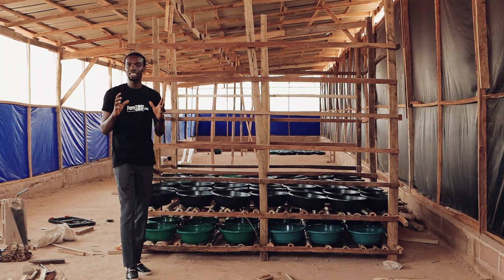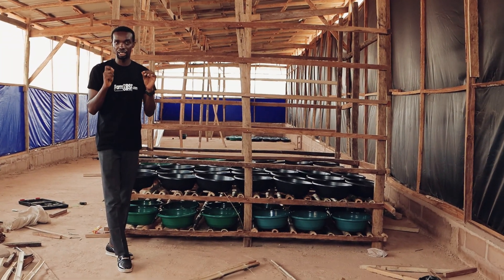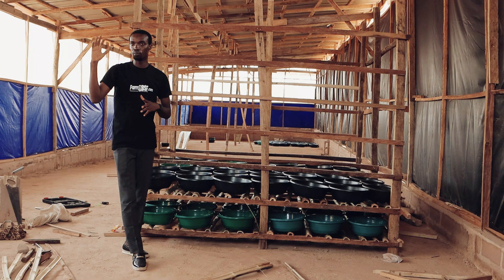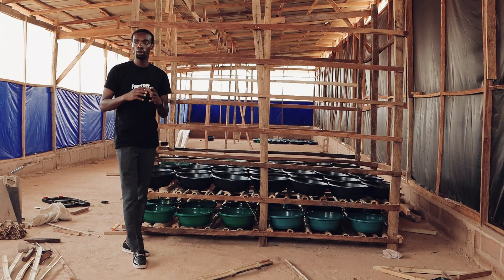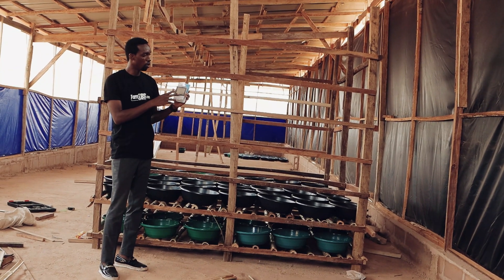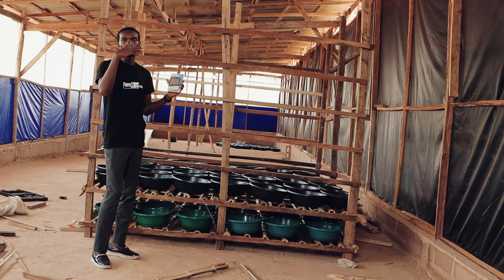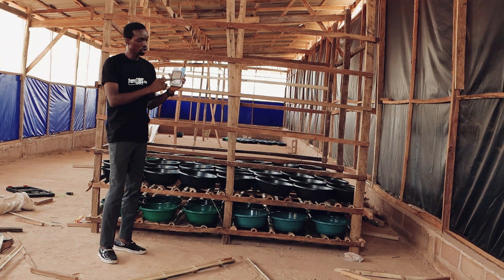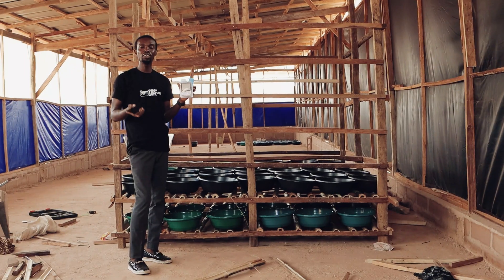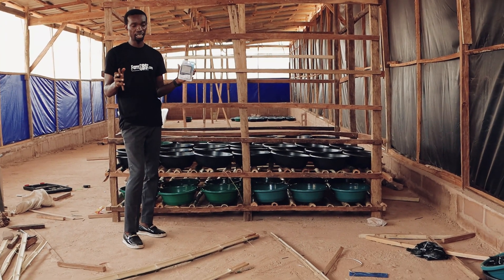I want to talk about some of the basic tools you need on your farm when starting out. For example, if you have an insectarium and want to know whether it's okay for the insects, you need what we call a hydrometer. This is a hydrometer — it will help you check your humidity and your temperature. If the humidity is going above normal, it will sound an alarm, and it comes with a probe to help you check it.